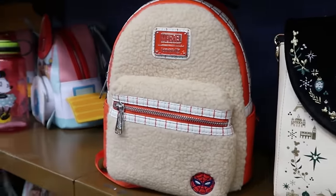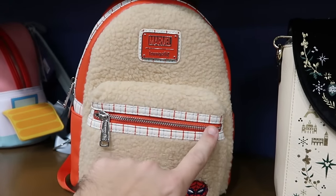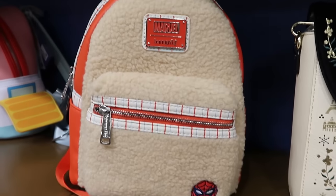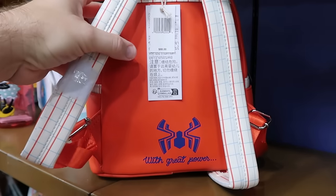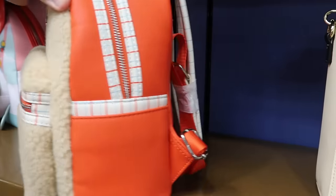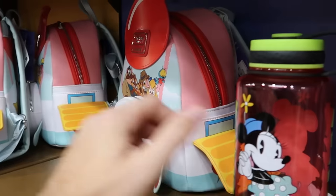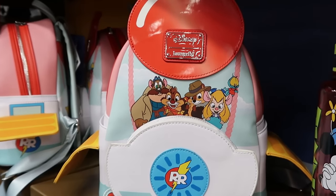They also have the Spider-Man Loungefly from the Holiday Collection — look at all the pin striping and a little embroidered Spider-Man patch at the bottom. It says 'with great power' on the back side. Originally $88, now $40 for that. And they still have some of your Rescuers Loungefly bags going strong at the Character Warehouse.